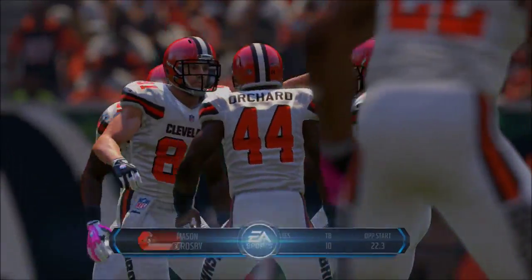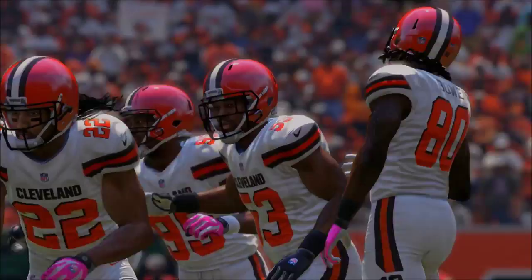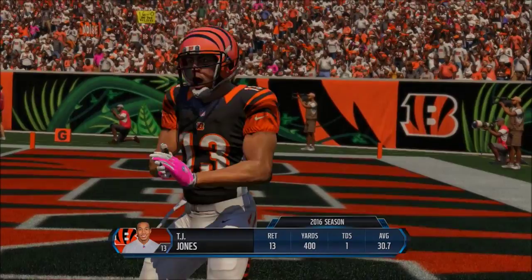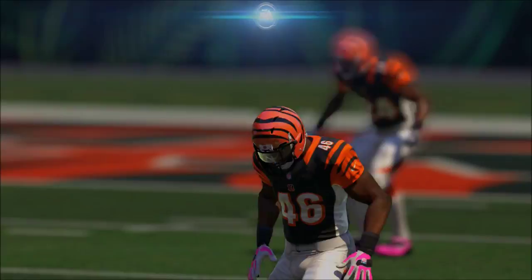Yo guys, what is going on? Rimrocky here bringing you guys Season 2, Week 7 of my Cleveland Browns Connected Franchise. This video is going to be on the short side, and you'll see why. That's all I'm going to say. Mason Crosby will kick it deep to TJ Jones, and Week 7 is underway.